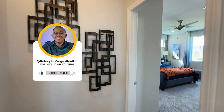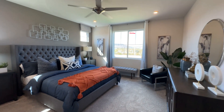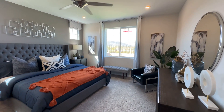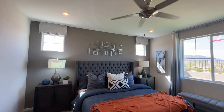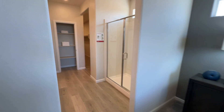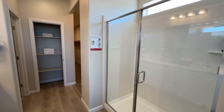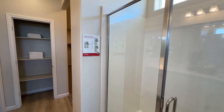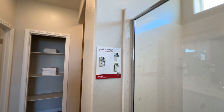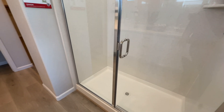Now we're moving into the last part of the home, which is the primary suite. Really nice — spacious enough to fit a California king. You've got a large window to bring in that natural light, plus little small windows too. And with the choice plans here, Beezer Homes offers different plans on how you want to build your bathroom setup. As you can see, there's primary bathroom A and primary bathroom B.